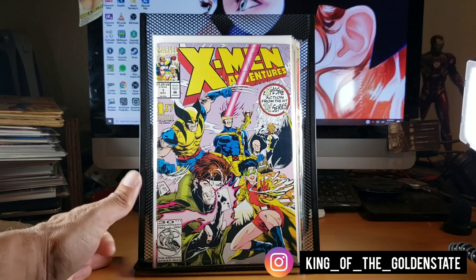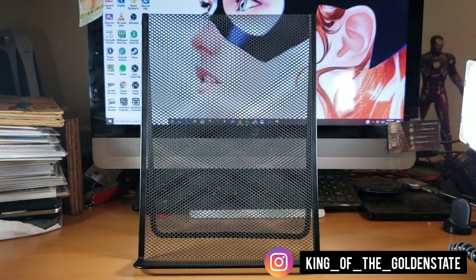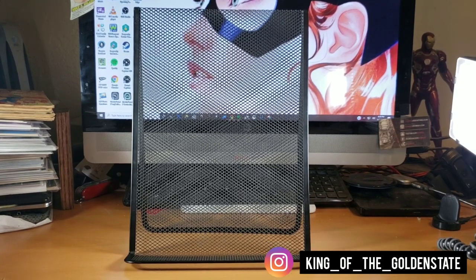Got X-Men Adventures number one — a ten dollar book or so. I was more of a fan of the first animated X-Men, Pride of the X-Men, and the regular animated series on Fox. The thing that annoyed me about X-Men Adventures was the first appearance of a character called Morph — I think that character was created by Fox to crowbar into the show. When I watched it as a kid, Morph was such an annoying character. Still, a fifteen dollar book picked up for a dollar.